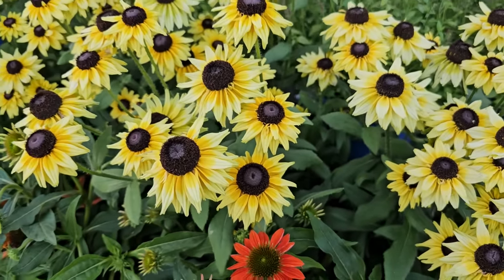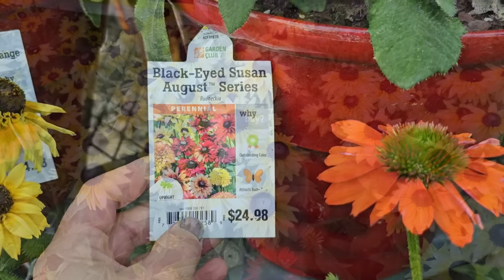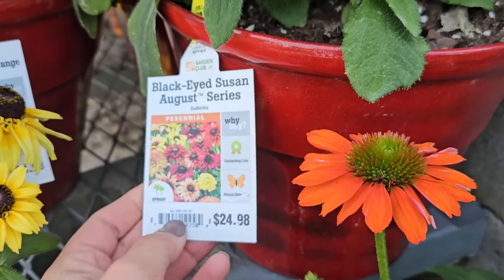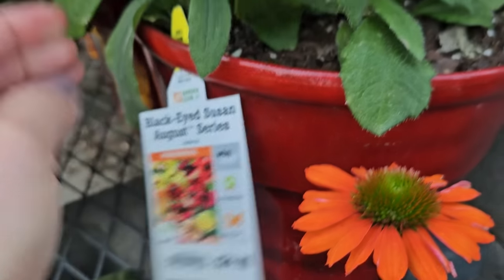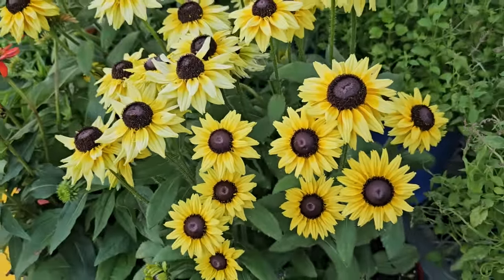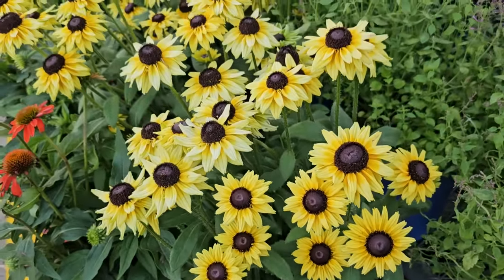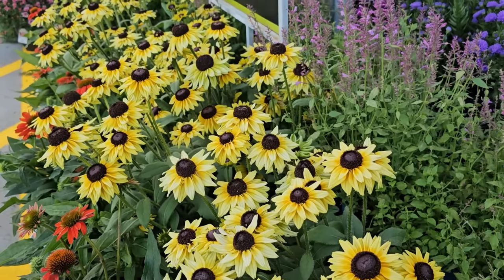My guess is that these are also going to be the August series — and yes, they do. So it must be a variety of colors that come in this August series: that pretty yellow and that beautiful green. So if anyone grows these in their garden, let me know — are they perennial? I'm in Zone 6, so I'd be really curious. They are stated to be perennial, full sun, $24.98, and they get 14 to 16 inches in height, 14 to 18 inches in width, blooming midsummer through fall, hardy to zero degrees.